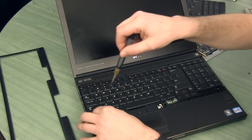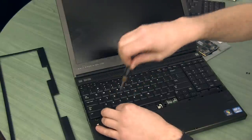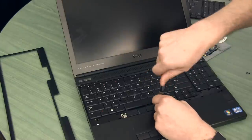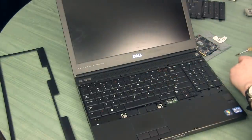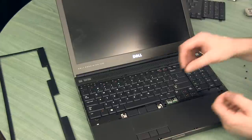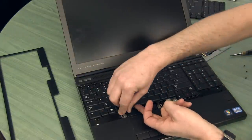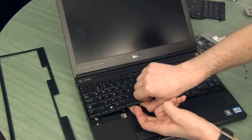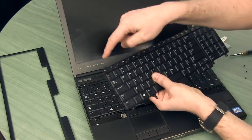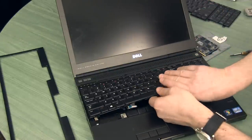Somebody also asked about where the other four memory slots are in this model. Both the 4700 and 4800 are the same — the extra slots are actually under the keyboard. So if you want to put the maximum amount of memory in this system, the first two slots are under the laptop body and the other two slots, which are a little harder to access, are under the keyboard. You need to pull the keyboard up a little bit because it has additional parts sticking out that jam the keyboard into the body of the laptop.